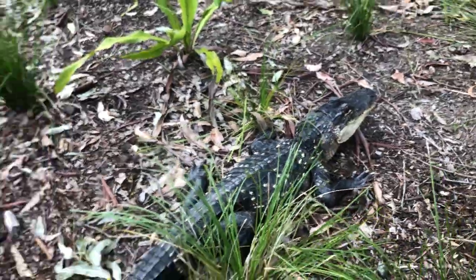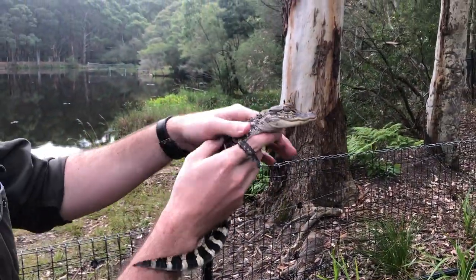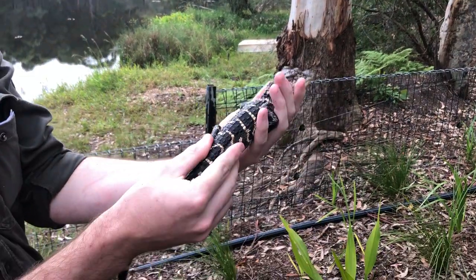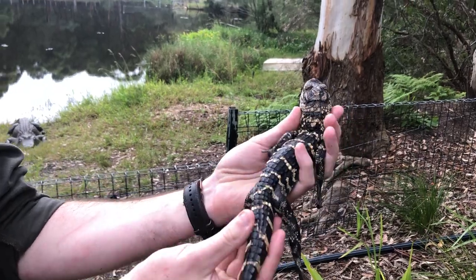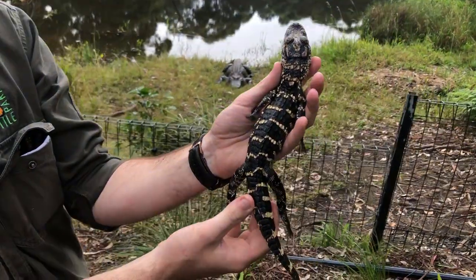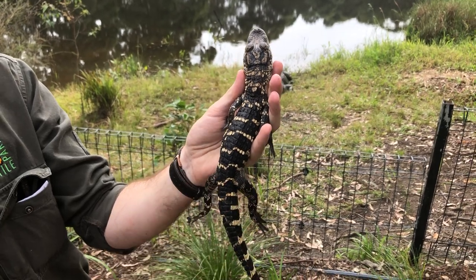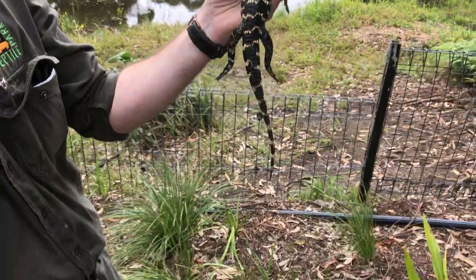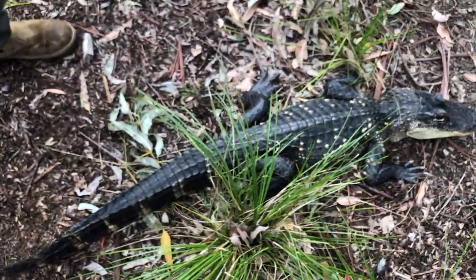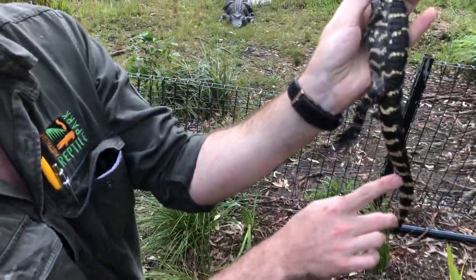This is one of our young juvenile American alligators. It's a little bit bigger than when they start out, but still quite small — only about 12 to 14 inches in length. When they're young like this they're quite vividly colored, with nice yellow and cream running through them. As they get older — if you look back at Rosie — they lose a lot of that coloration, particularly along the back and tail, which you can see quite nicely on these juveniles.